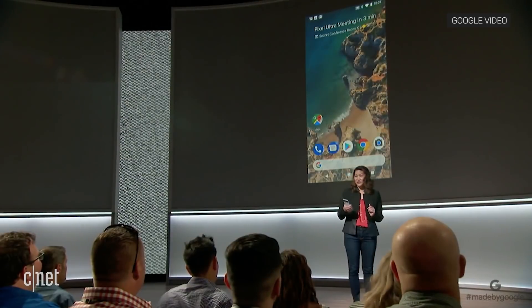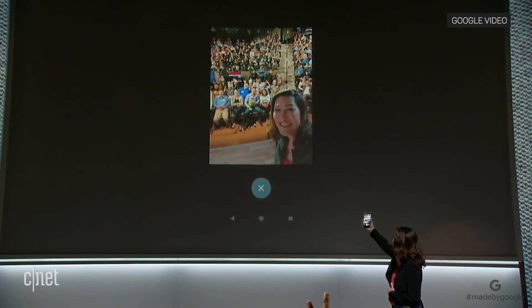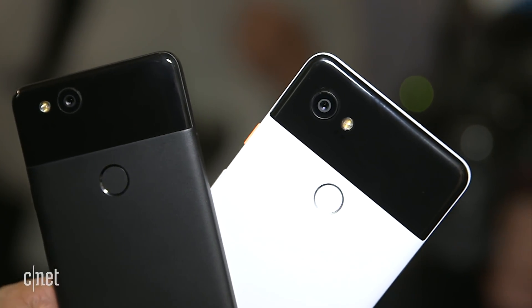You just squeeze the phone, take a selfie — one hand, no buttons. Both phones are water and dust resistant with a 12-megapixel camera that has electronic and optical image stabilization.